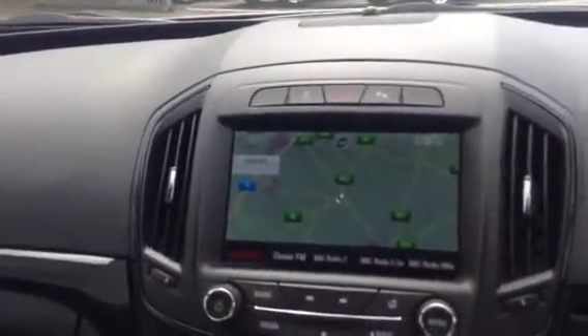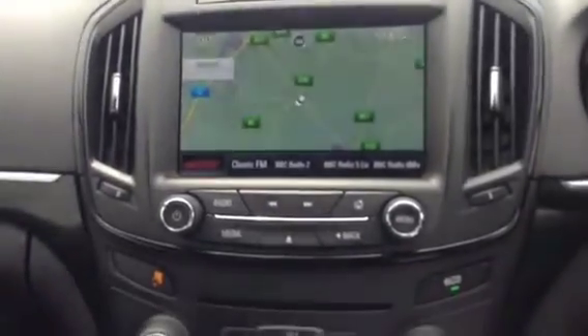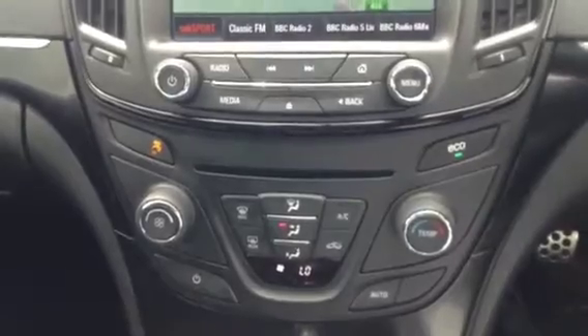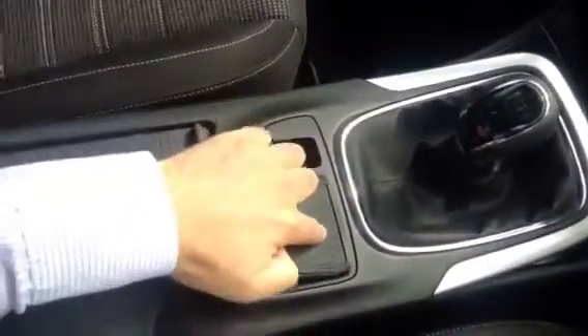Inside the car we do have the cloth sport seats with electric lumbar supports. We've got a driver's and passenger's airbag, satellite navigation — this is the Intellilink system, you can connect iPods to it etc. We've got the climate control and the 6-speed manual gearbox. This does also have an automatic handbrake.